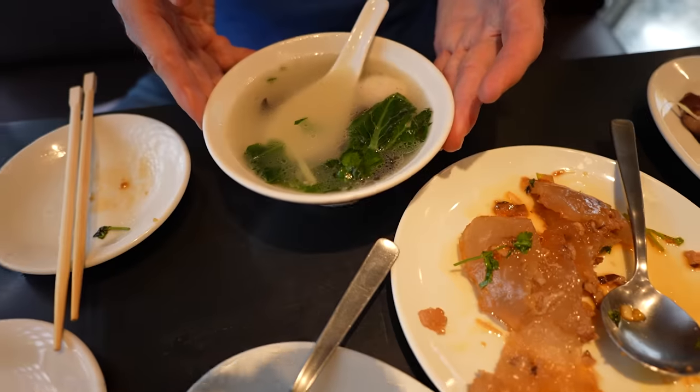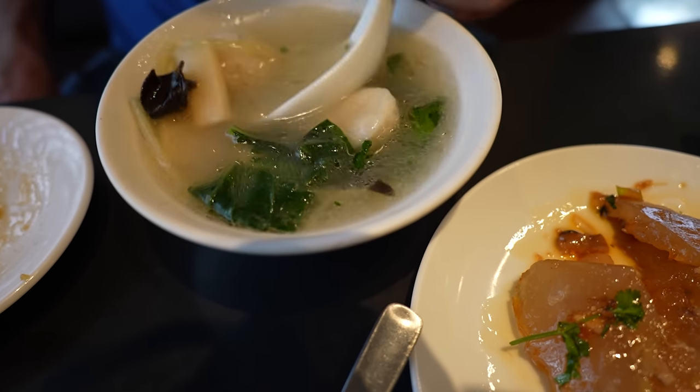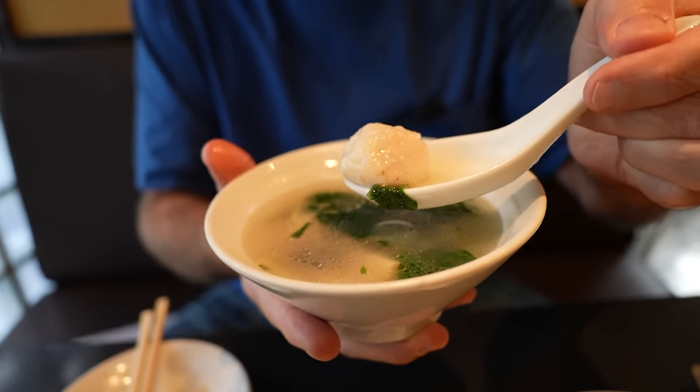Moving in for the soup here. These are fish balls — it's a fish ball soup. Let's go in for the soup stock first. I believe that's a fish broth. Nice. Let's give the fish ball a try — it's a kamaboko. Pretty light. Got some mushrooms here, mushrooms and greens. It's a nice soup.